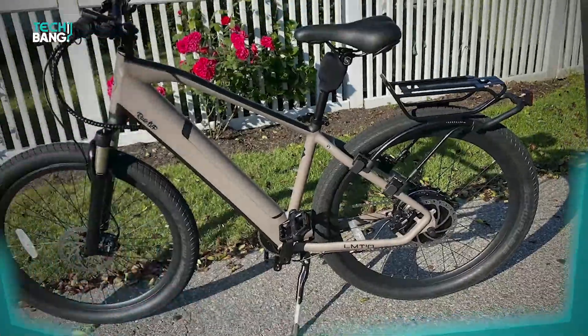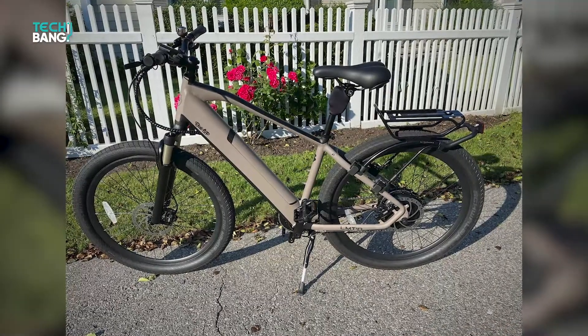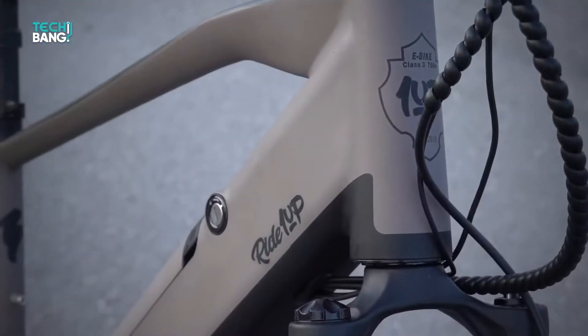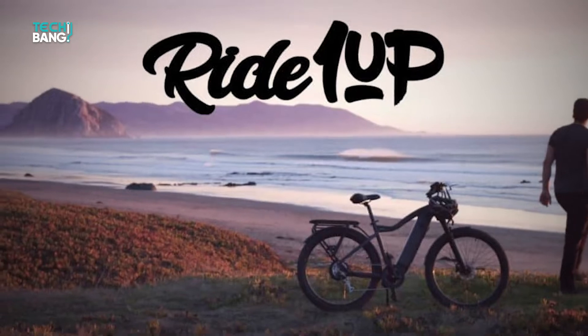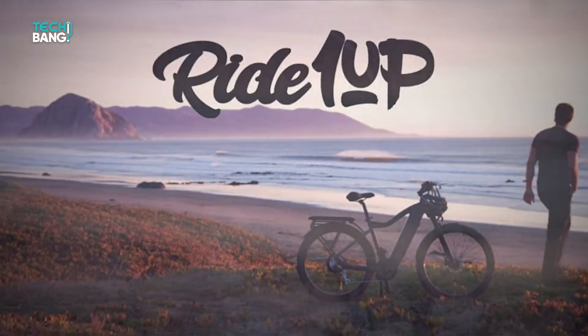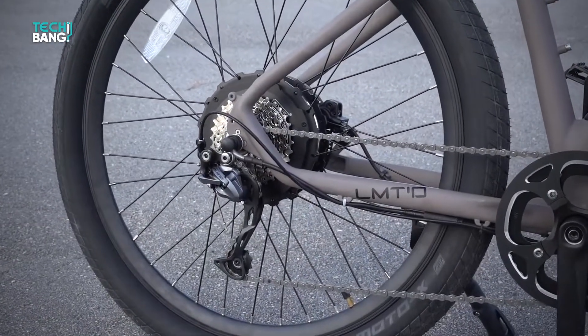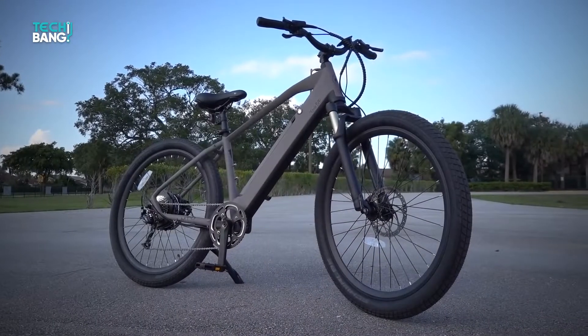The Ride One Up Limited is a Type 3 e-bike and a great way to add some excitement to your commute. Designed with high speeds, a powerful motor and battery, and precise control, the Limited is a well-made bike from a reputable business with a North American headquarters. Ride One Up designs and manufactures its bikes, so you can rest assured you're receiving low-cost, high-quality e-bikes of all varieties.